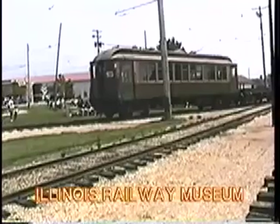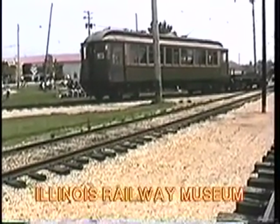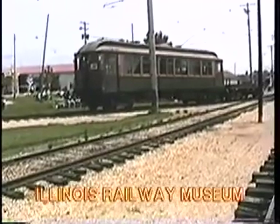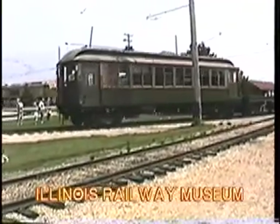The only operating example we have of CTA and Chicago Rapid Transit wood equipment is at the Illinois Railway Museum in Union, Illinois. Here the car is on display at the annual Fourth of July traction trolley parade.